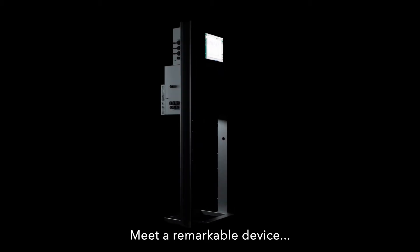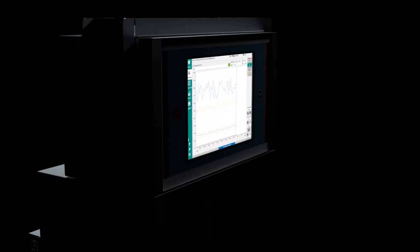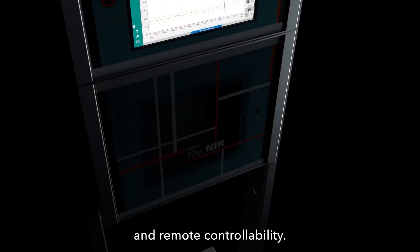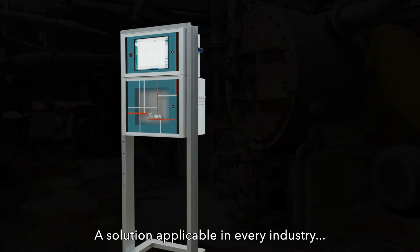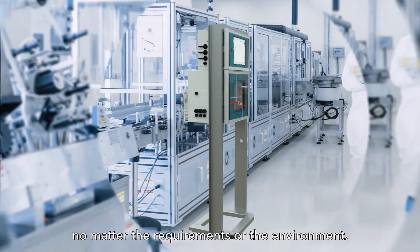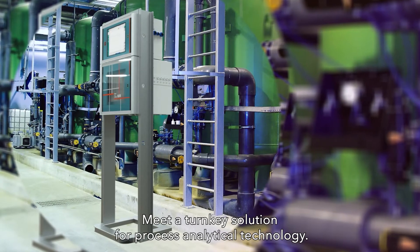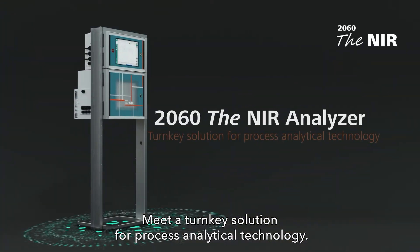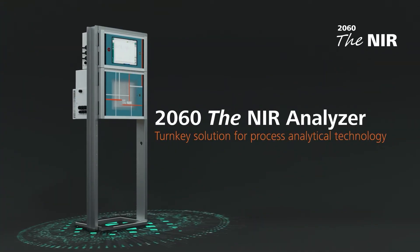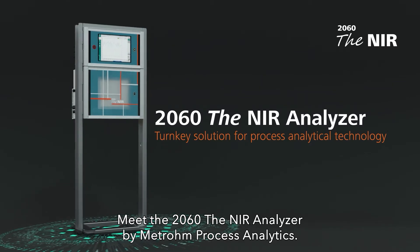Meet a remarkable device with unrivaled accuracy and remote controllability — a solution applicable in every industry, no matter the requirements or the environment. Meet a turnkey solution for process analytical technology: the 2060 NIR Analyzer by METROM Process Analytics.